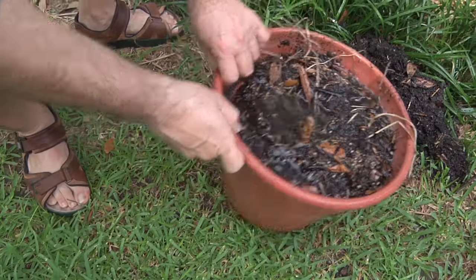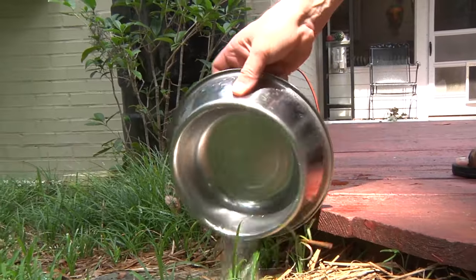Drain standing water from flower pots, garbage cans, and any other source, no matter how small.